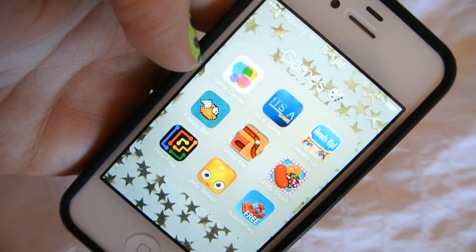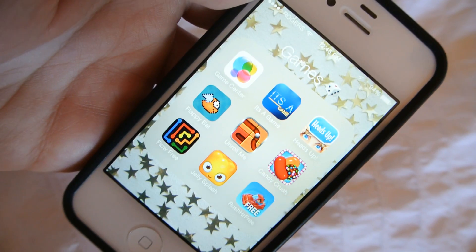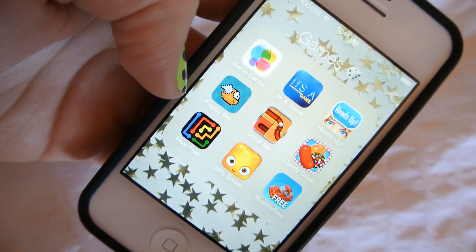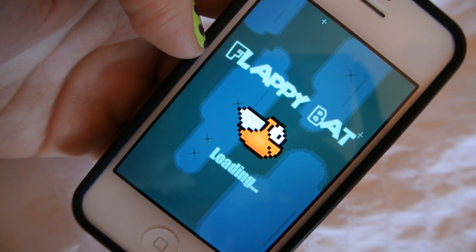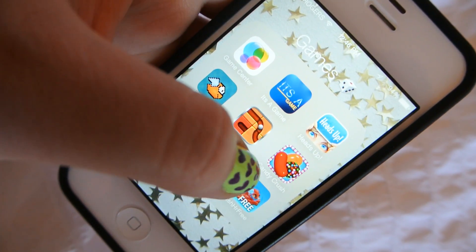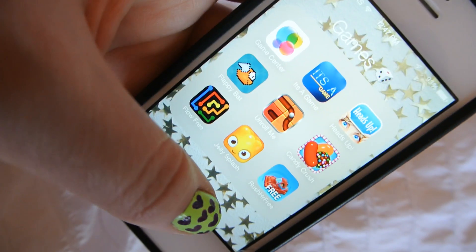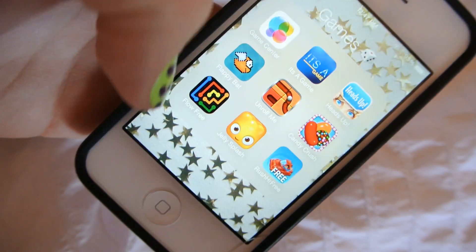And then in my next folder I have Games. My first game is the Game Center, which comes on your phone. Then I have It's a Game, which is like Jeopardy — kind of fun to play in the car even though I'm terrible at it. And then I have Ellen's Heads Up. I have Flappy Bat because I was too late to download Flappy Bird — my boyfriend has it and I became obsessed, so I downloaded Flappy Bat and my high score is like 42. Then I have Unroll Me, Candy Crush obviously, Flow Free, Jelly Splash which is like Candy Crush but better, and Rush Hour Free — that board game where you have the little red car and you gotta get him out of the garage.